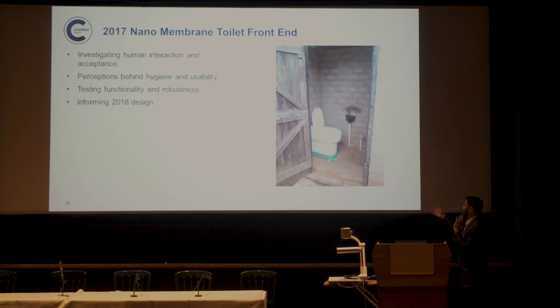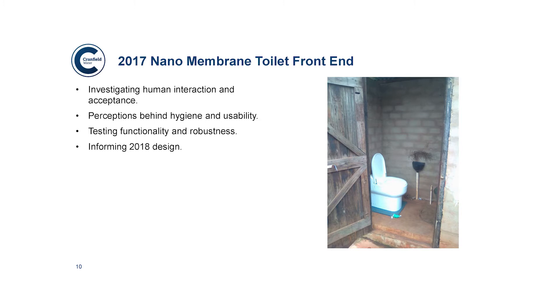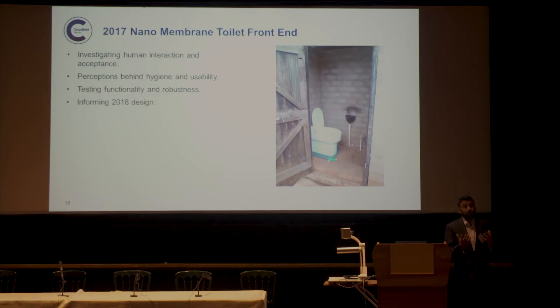This is proof that we've actually installed something and it's actively being tested across a couple of households, continuing into the new year for a significant period of time. We've been conducting baseline interviews and surveys, with a person on the ground recording observations and anecdotal information alongside sensor feedback. We're looking at perceptions of hygiene, usability, and odour, and from a design perspective we're assessing robustness — does the mechanism work and will it fail with cyclic loading over time? The plan is to develop an improved new front-end for testing in the middle to latter part of next year.